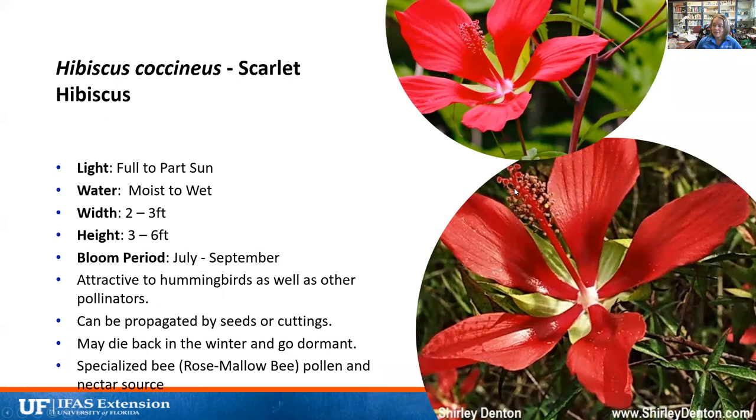Scarlet hibiscus, or Hibiscus coccineus, is one of our native hibiscuses — you'll see these blooming around Lake Jessup in another month or so. They bloom July through September, get two to three feet wide and three to six feet tall, prefer a really wet area, and like full to part sun. They're attractive to hummingbirds with that long tube for drinking, but all the pollen produced on the anthers is really attractive to bees as well. They can be propagated by seeds or cuttings, may die back in winter but come back, and the rose mallow bee specifically uses these as a pollen and nectar source.